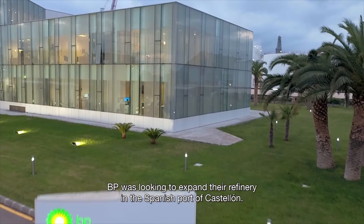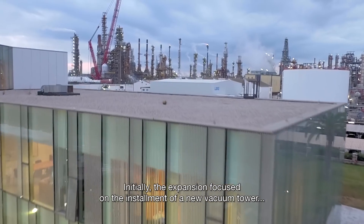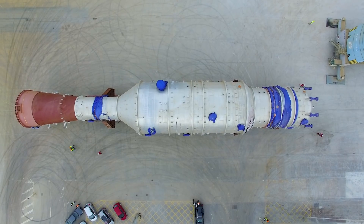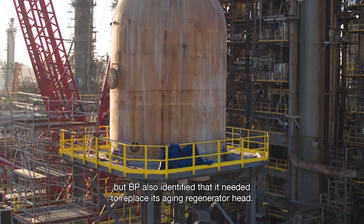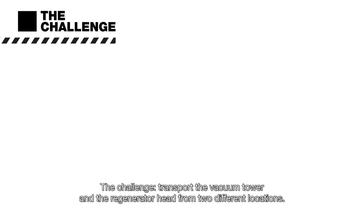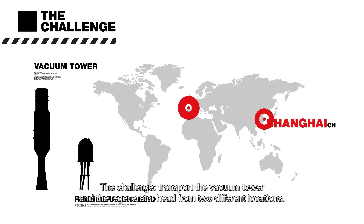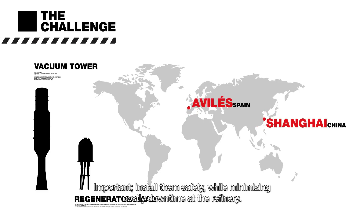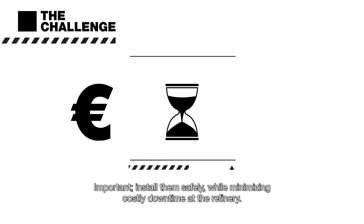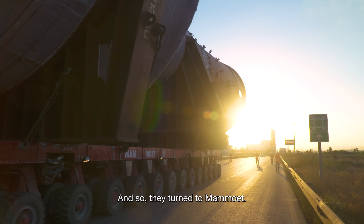BP was looking to expand their refinery in the Spanish port of Castellón. Initially, the expansion focused on the installment of a new vacuum tower. But BP also identified that it needed to replace its aging regenerator head. The challenge? Transport the vacuum tower and the regenerator head from two different locations, and install them safely while minimizing costly downtime at the refinery. This was no small task, and so they turned to Mammut.